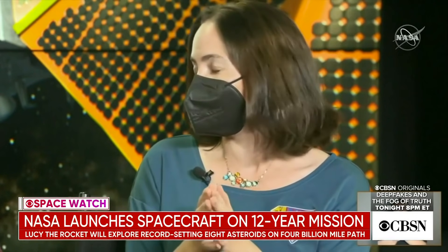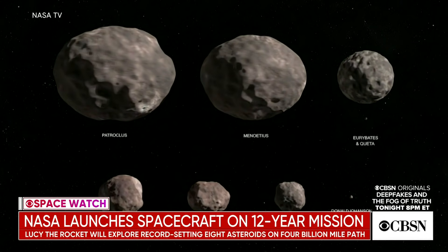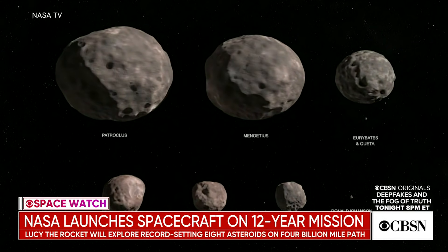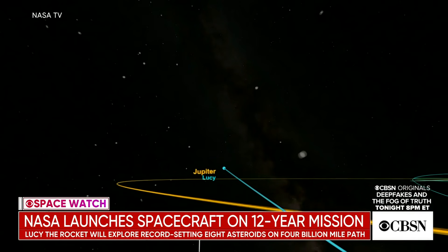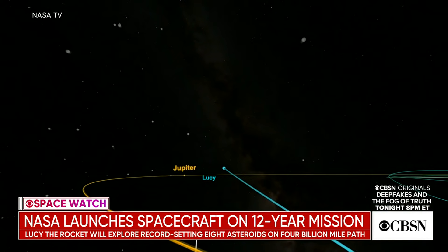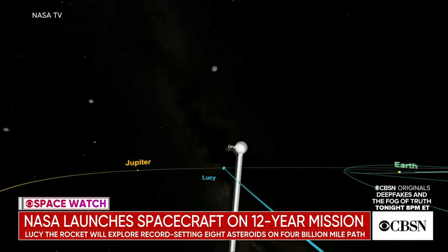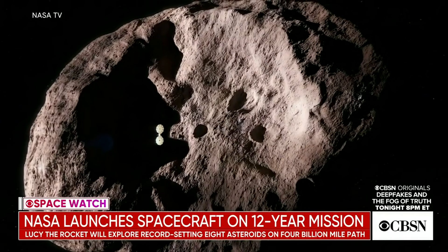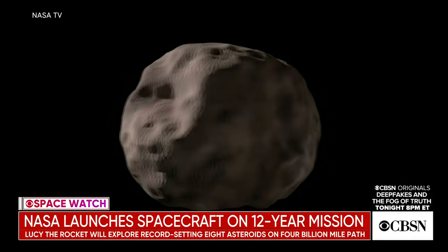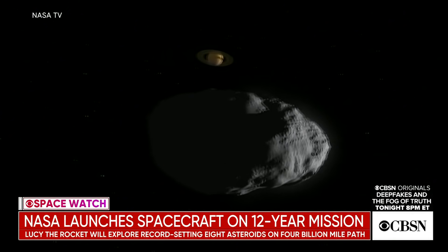So if you only see one, maybe you've got sort of a funny one. But by seeing eight you get to really understand what's going on in this population. Scientists want Lucy to test their theory that the early solar system was juggled around by gravity, with some objects being thrown in and others out, just like billiard balls. But they'll need patience — Lucy's expected to be operating around asteroids for the next 12 years. Duncan Kennedy, BBC News.